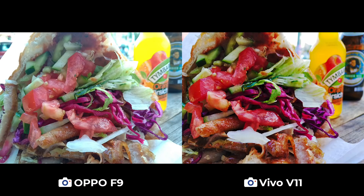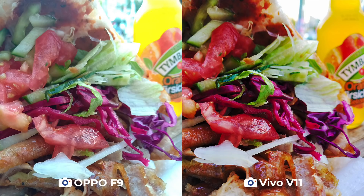Getting a Döner Kebab is a must when you visit Berlin. Don't be intimidated by its size — it's mostly vegetables if you need to convince yourself. Here the V11 is once again the clear winner: the colors are more vibrant and the Döner looks more sumptuous, while on the F9, the Döner doesn't look all that appetizing.